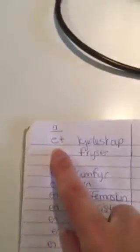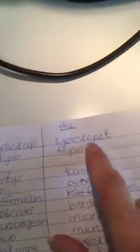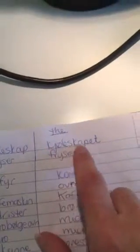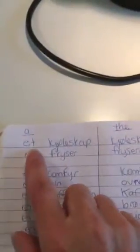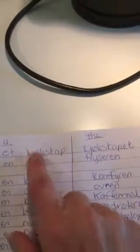Kjøleskap. So this is a kjøleskap. In Norwegian you put the article behind the word to make 'the.' This is a kjøleskap — a refrigerator. Et kjøleskap — a refrigerator.